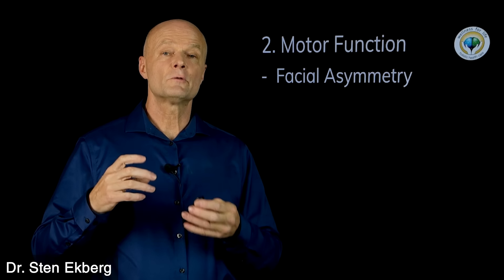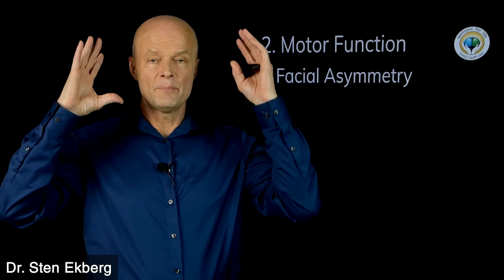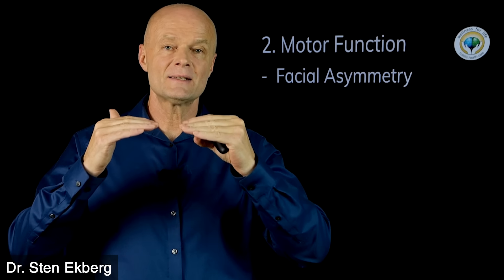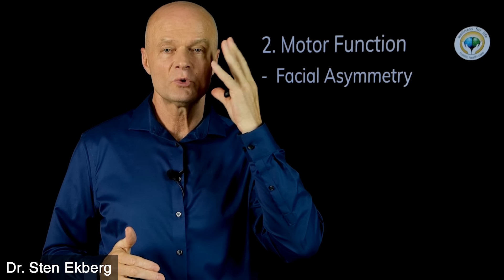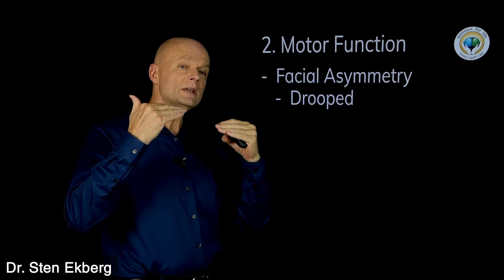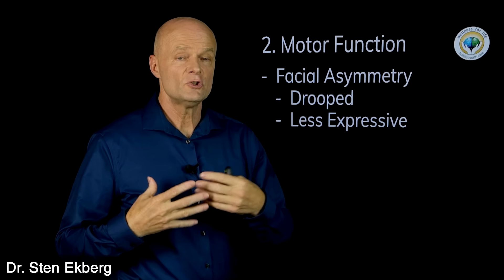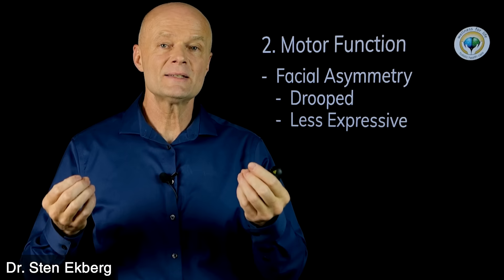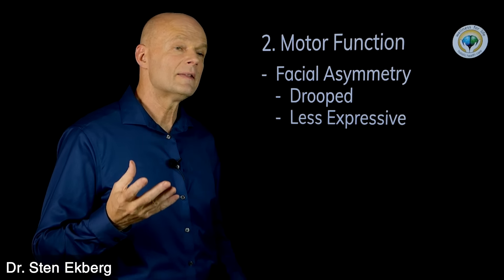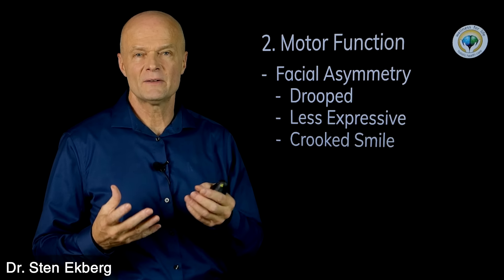Another aspect of motor function is facial expressions and facial asymmetry. The brain tells all the little muscles what to do, and the health of the brain sets the basic tone. If there is more muscle tone on one side of the face than the other — if one side is drooping — that can be a sign of degeneration. You might also notice that someone is less expressive, that their face doesn't have as much expression anymore, or that they are developing a more crooked smile.